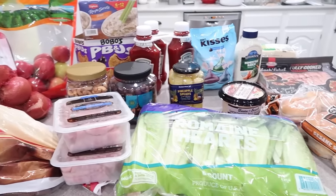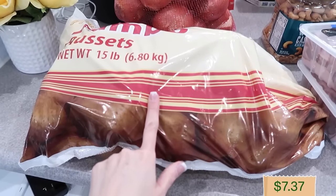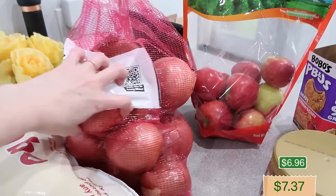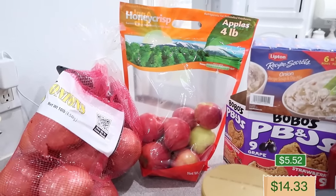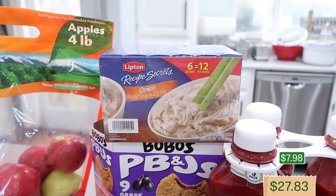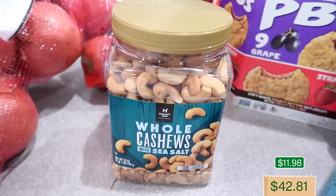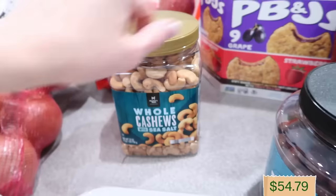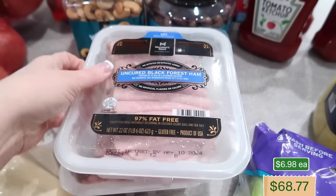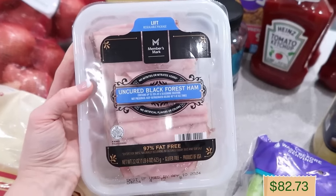Here is the Sam's Club haul: a 15-pound bag of jumbo potatoes — that price was really good so I snagged that. Then a 10-pound bag of onions (we're down to our last two), a four-pound bag of Honeycrisp apples, and the Lipton onion recipe soup and dip mix — six boxes with 12 pouches each. Then the Bobo's PB&Js, some whole cashews with sea salt (just finished our last ones), the milk chocolate covered almonds, and two packages of uncured black forest ham — we're going to put both in the freezer.